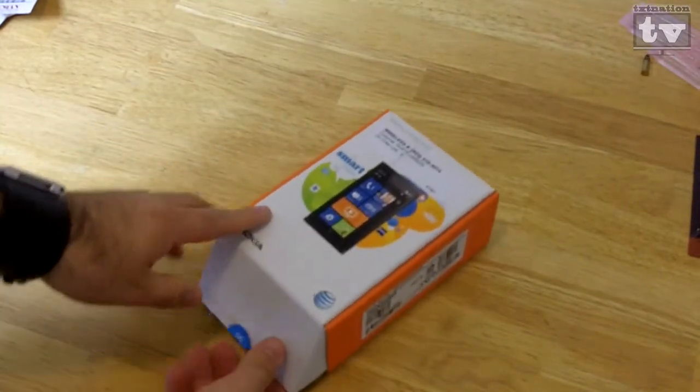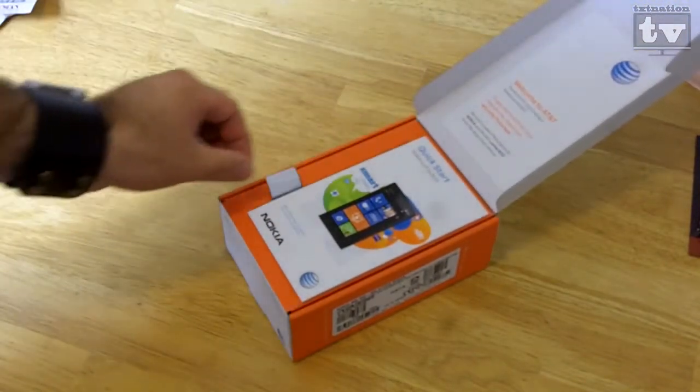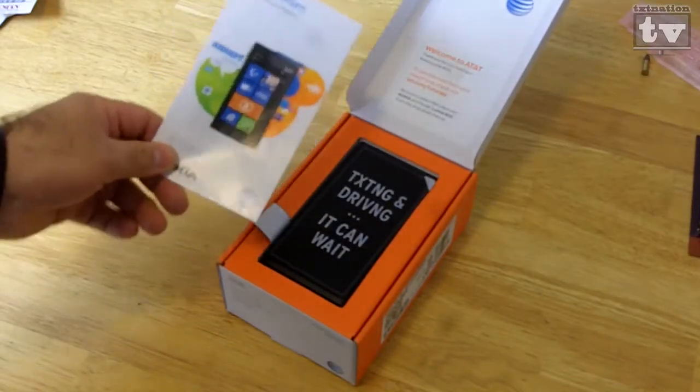This is coming from the AT&T network, the new Lumia 900. This will work on LTE networks, but unfortunately will not work where I am currently because they do not have LTE.